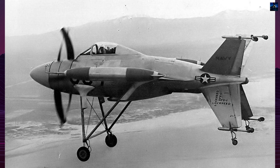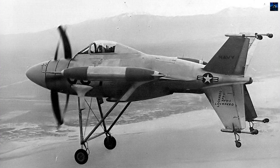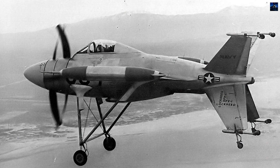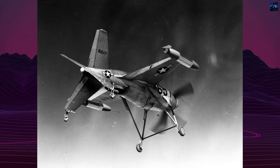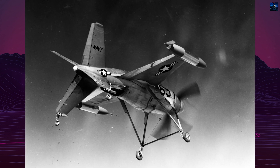The XFV-1 had two prototypes built, with one flown. The proposed production version, the FV-2, was to be powered by the T-54A16 turboprop, incorporating armor, radar, and four 20-millimeter cannons or 48 rockets.